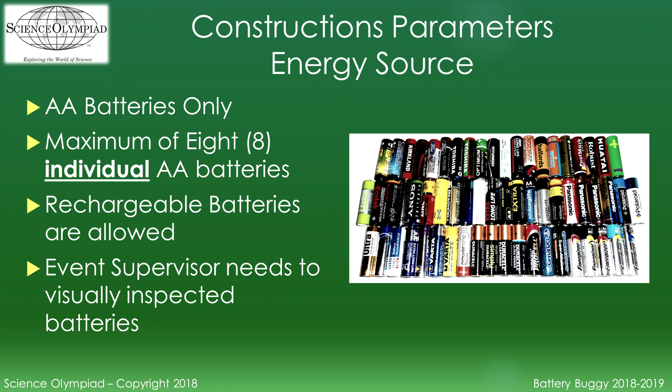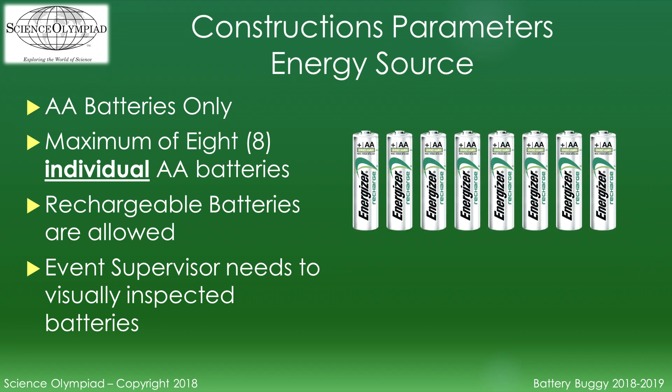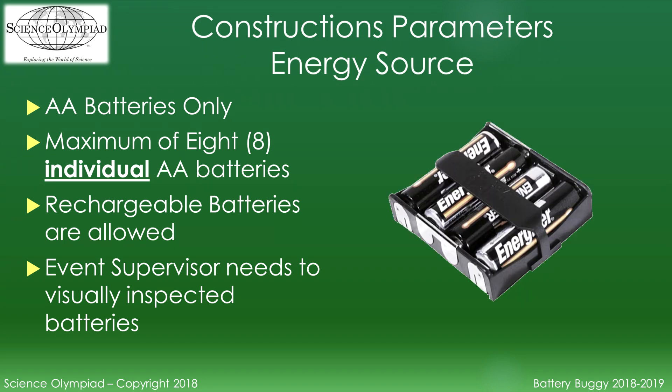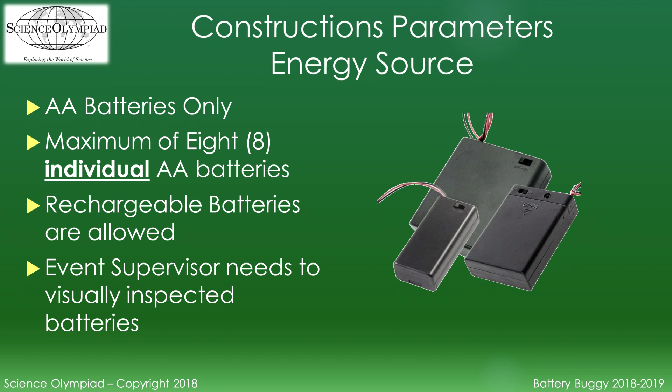The electrical energy source must come from AA batteries — common, commercially available AA batteries. Each battery must be individually labeled, and a maximum of 8 AA batteries can be used. Rechargeable batteries are allowed. The event supervisor needs to visually inspect the label on each battery, so mounting the batteries so they are easily inspected is recommended. Having to disassemble the device to inspect the batteries is not recommended.